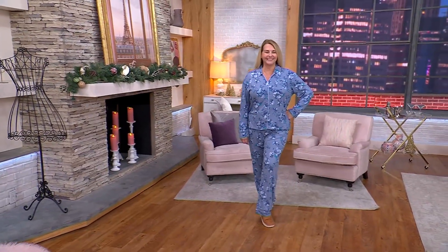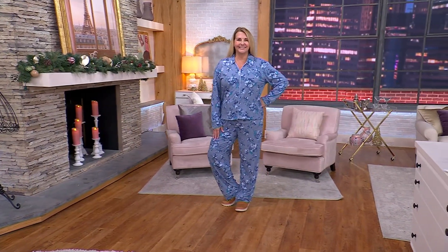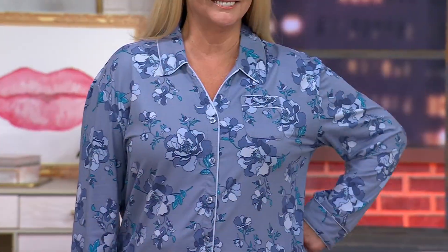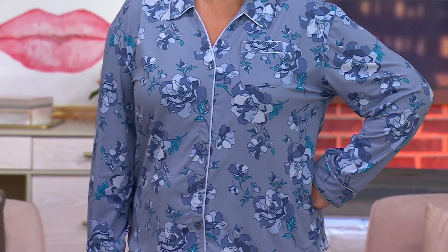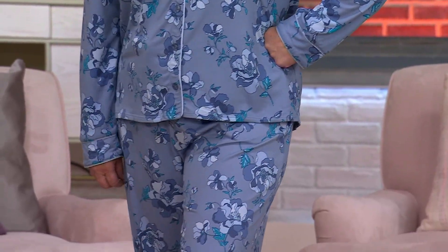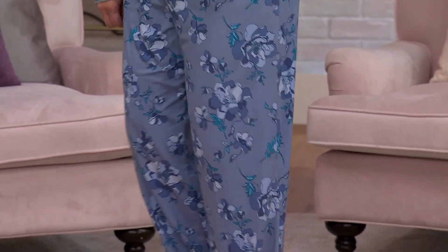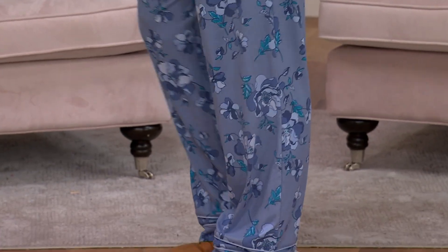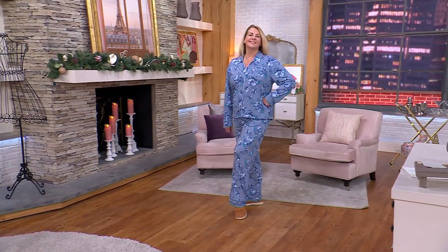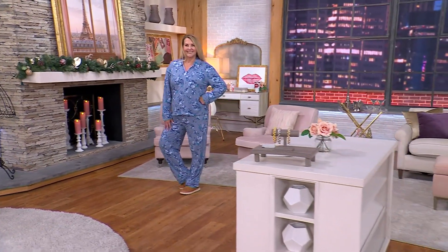We're going to get you nice and cozy with this suede jersey long sleeve pajama set from Anne Klein. This is the first of three items in this Anne Klein capsule collection brought to QVC. Anne Klein is a beloved American fashion brand, making women feel stylish since 1968. This is the only order of the year — $44.98 is your price, started out at $49, and it's five easy pays of $9.